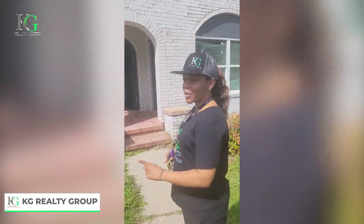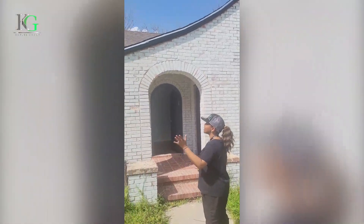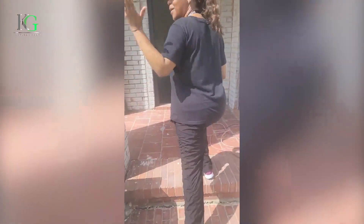Hello everyone, this is Kay with KG Realty Group and I wanted to show you the fourth phase, almost final phase, of the rebuild of this renovation that we've been working on for a few months now. So come on in.